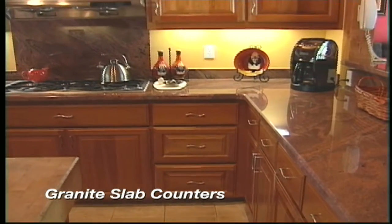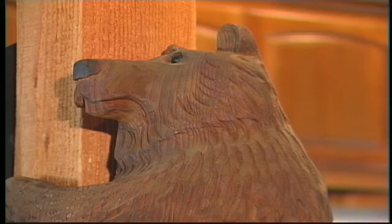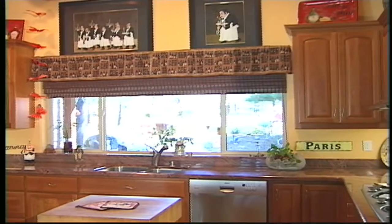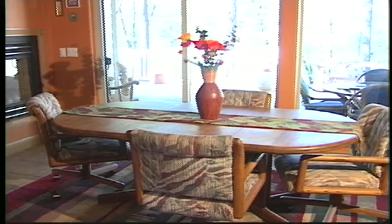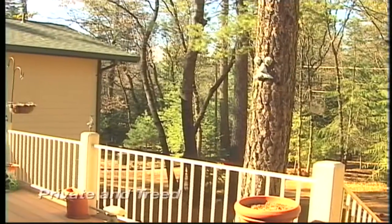The kitchen has custom cabinetry and granite slab countertops. The dining area has access to the outdoor deck and private backyard.